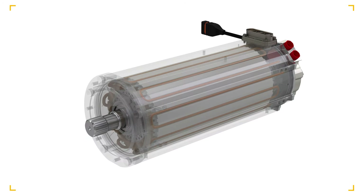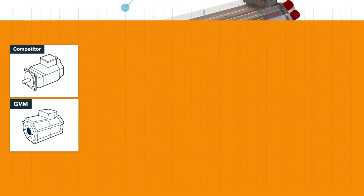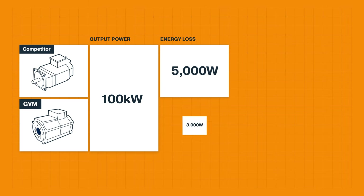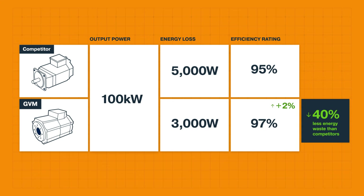In addition to cooling, the segmented lamination stator design maximizes copper fill, providing a more power-dense solution. GVM's patented technology delivers greater efficiency than competitors, resulting in more stable and peak power up to twice that of competitors for the same motor size.